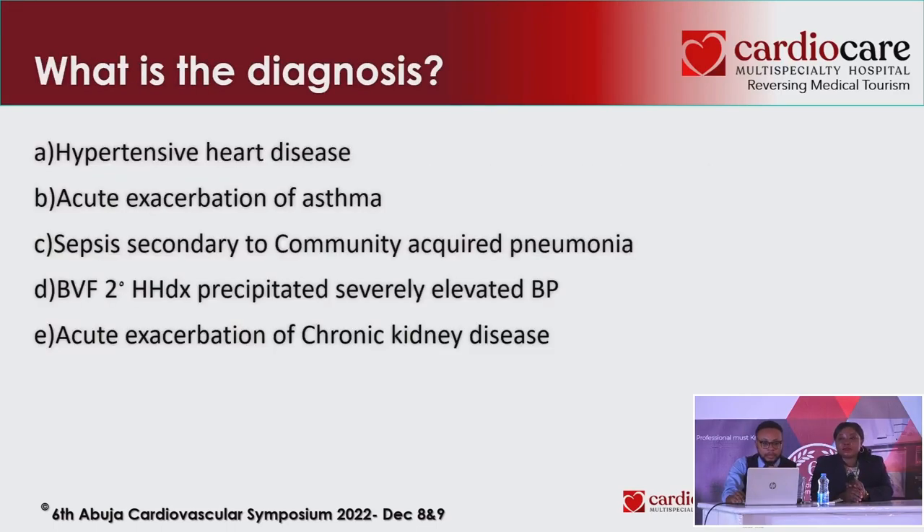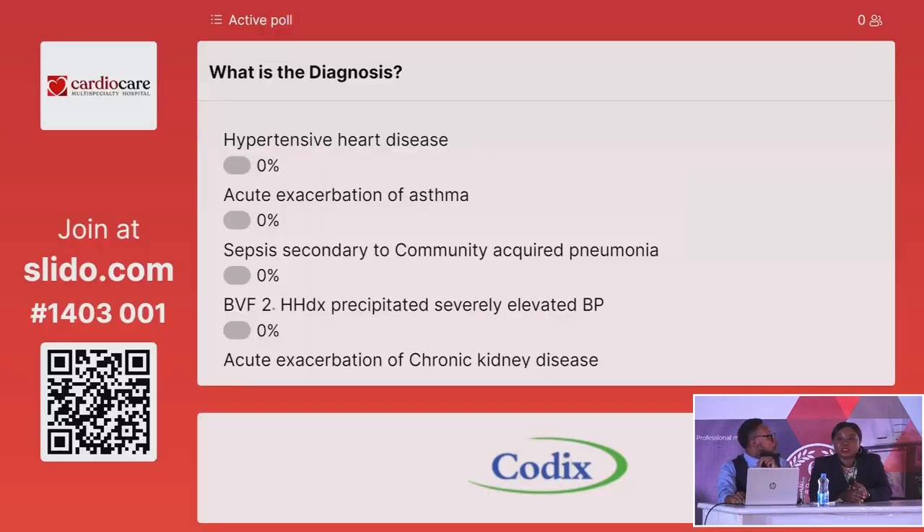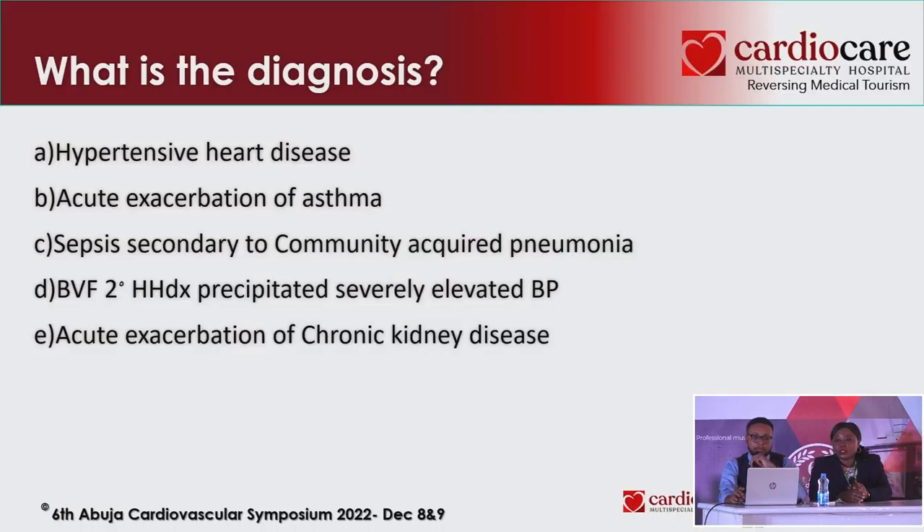What are we thinking of? What is the diagnosis based on this clinical picture? Are we considering hypertensive heart disease, knowing that this patient's blood pressure was elevated at presentation? Or are we considering acute exacerbation of asthma because he had difficulty in breathing? Or are we thinking of community-acquired pneumonia or chronic kidney disease?